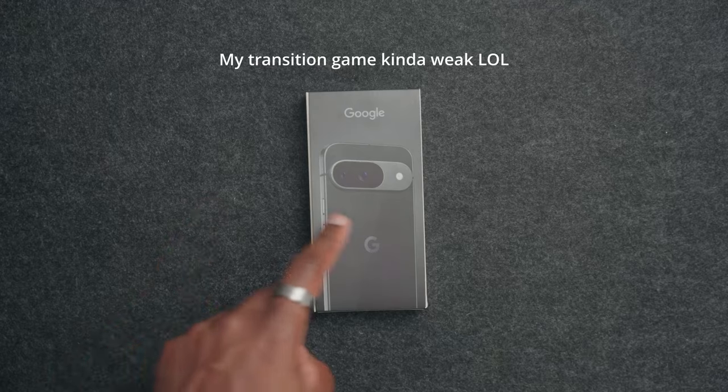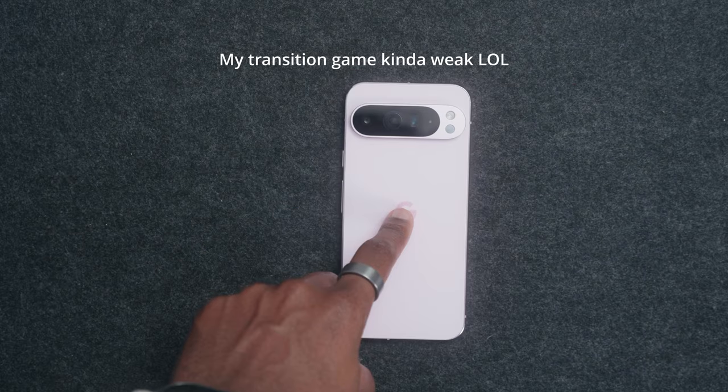I've been getting this question a lot: should I buy the Pixel 9 or should I buy the Pixel 9 Pro or Pro XL? By default, most people will try to tell you to buy the Google Pixel 9 because it's the exact same as the Pro, except you're missing out on just one camera. But it's really not quite that simple. So I'm going to give you some real arguments and you can be the judge.